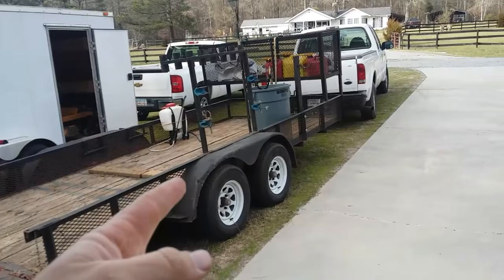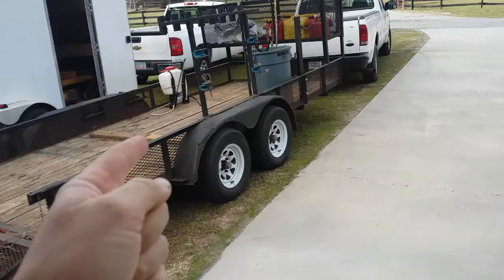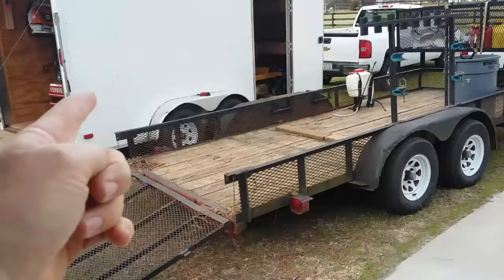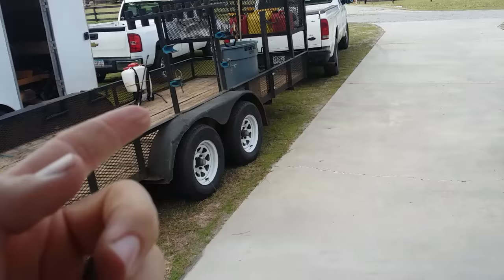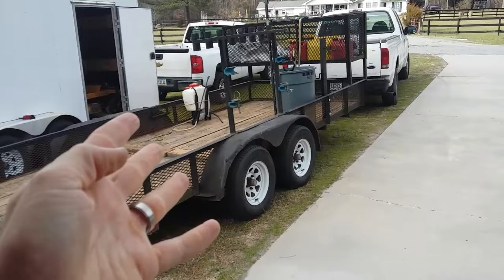Some big cons for the open trailer: all your stuff gets faded, it all gets wet, and you have to unload and reload it every morning. That's something I really dislike — every single morning I have to get out all my trimmers, hedge trimmers, mowers, and blower. With the enclosed I'm ready the night before and can just get in the truck and leave. Also, things like trash cans or limbs can blow off the open trailer, and people can see what you have and steal stuff more easily.